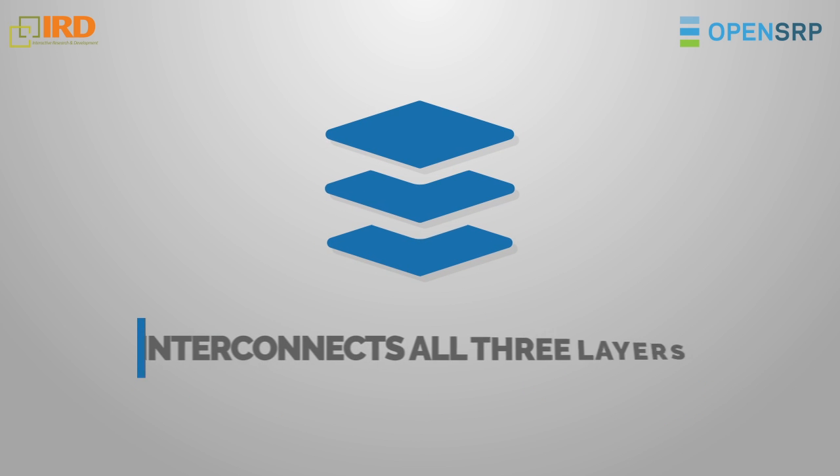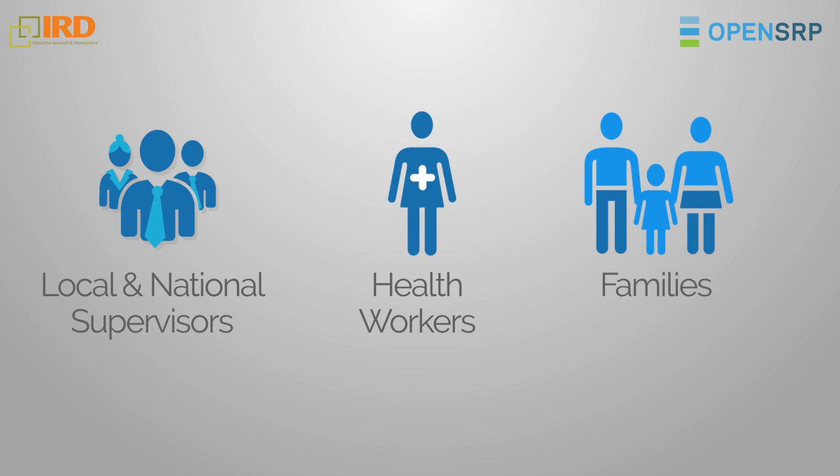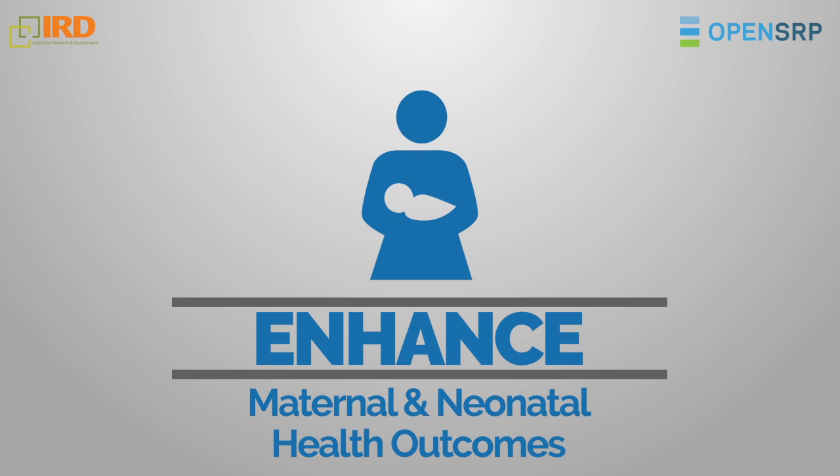OpenSRP interconnects all three layers of the health system — local and national supervisors, health workers, and the families they serve — to enhance maternal and neonatal health outcomes.